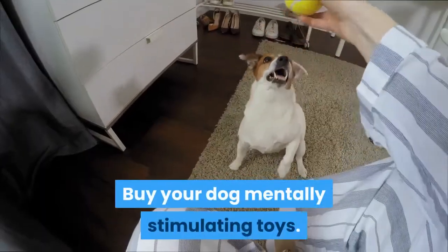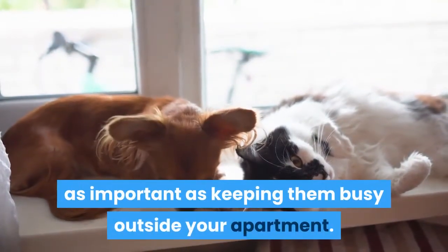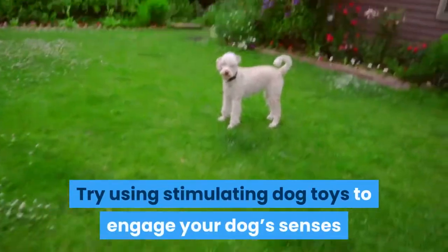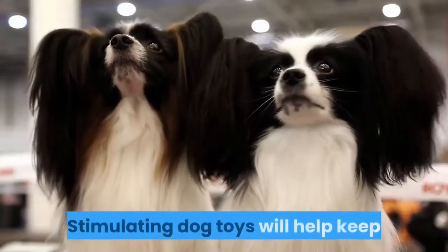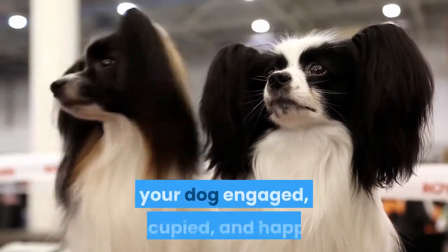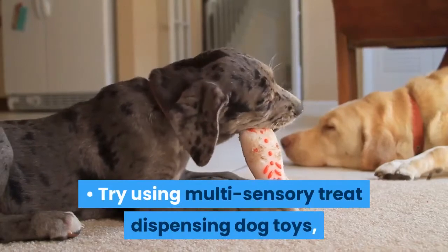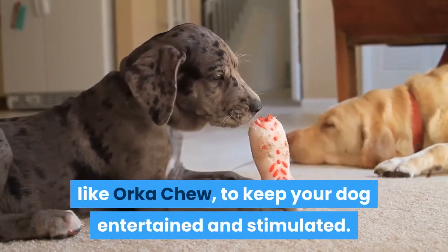Buy your dog mentally stimulating toys. Keeping your dog busy inside your apartment is just as important as keeping them busy outside your apartment. Try using stimulating dog toys to engage your dog's senses and mental faculties. Stimulating dog toys will help keep your dog engaged, occupied, and happy. Try using multi-sensory treat dispensing dog toys, like Orca Chew, to keep your dog entertained and stimulated.